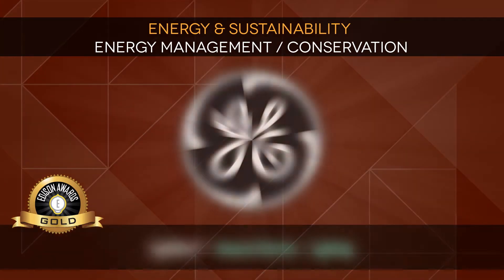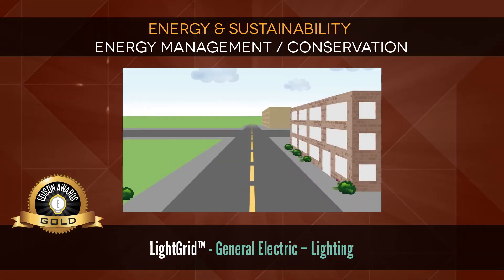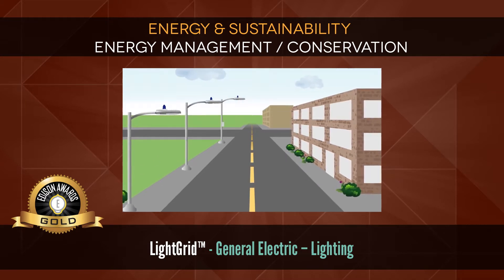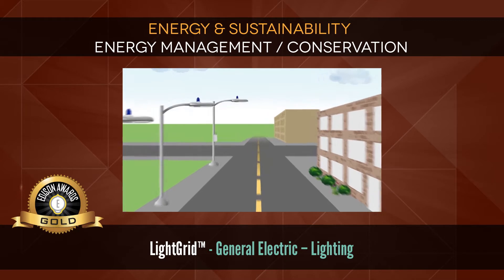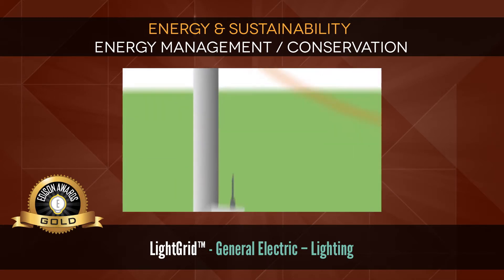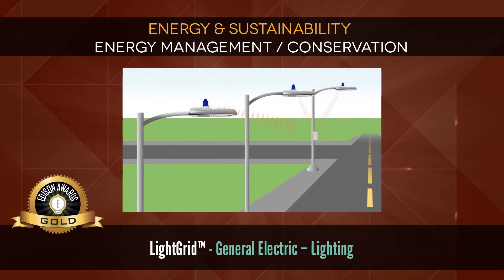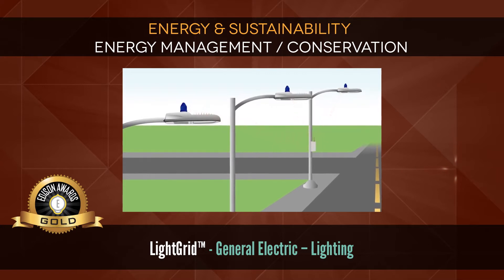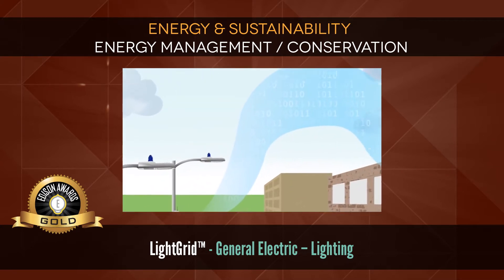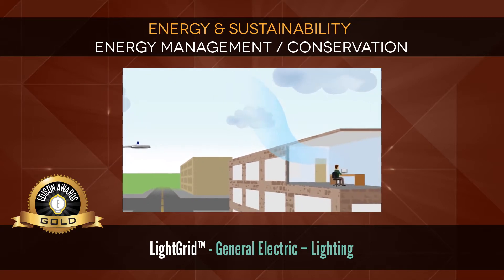Gold: Light Grid by General Electric Lighting. Get more with GE's Light Grid Outdoor Wireless Lighting Control System — a groundbreaking approach to street and roadway lights. It all starts with a light grid node, which collects data and sends it to a wireless gateway. The node and gateway essentially speak to each other, transferring specific street light usage and performance data via cellular or Ethernet backhaul to a GE-provided or customer-hosted server.